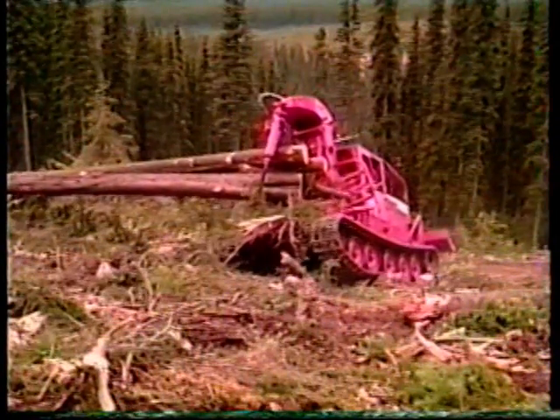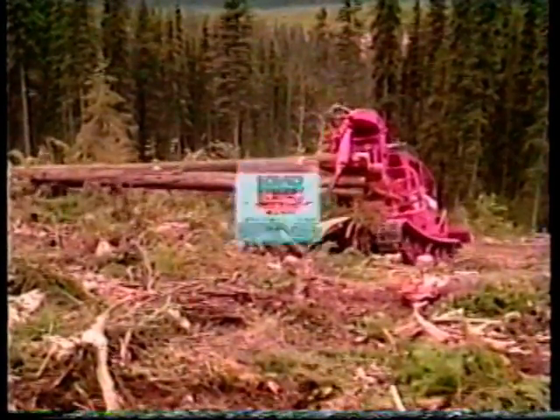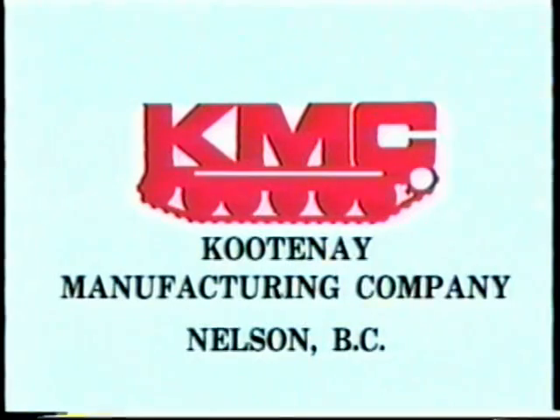The result: higher traction, lower ground pressure, better speed and agility over conventional ground skidding equipment. Kootenai Manufacturing Company — the leader in track skidders.